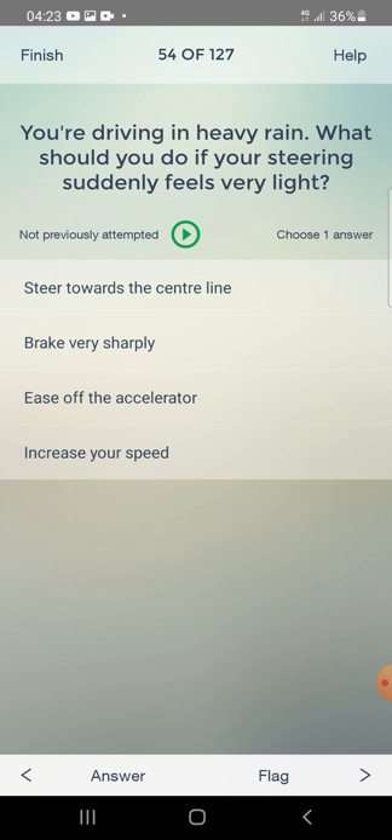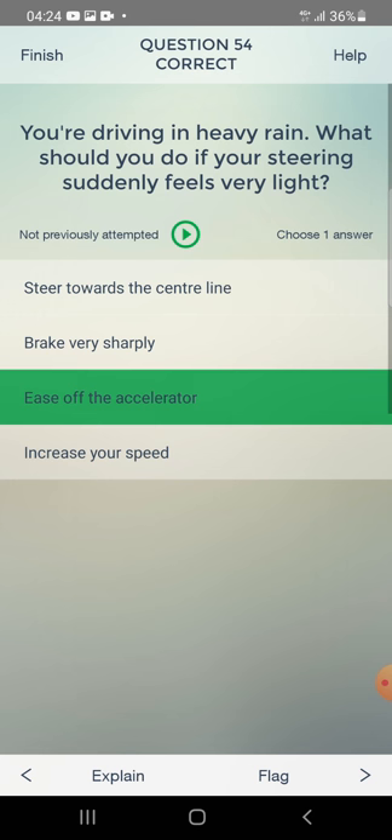You are driving in heavy rain. What should you do if your steering suddenly feels very light? Steer towards the centre line, brake very sharply, ease off the accelerator, or increase your speed? The answer is: ease off the accelerator.